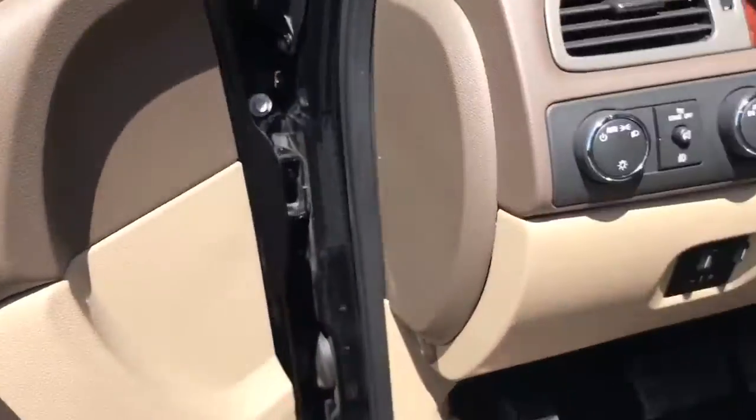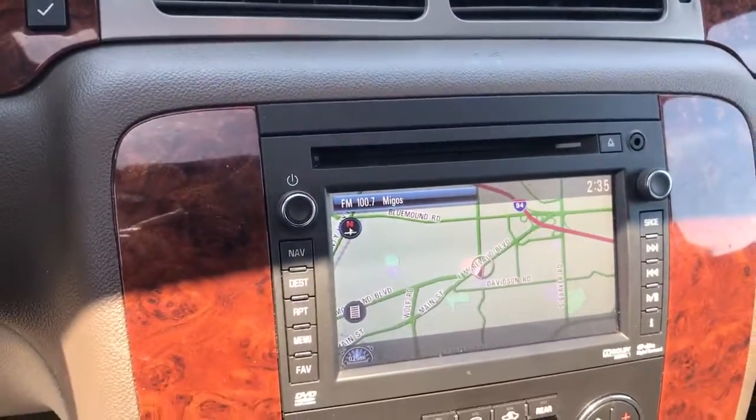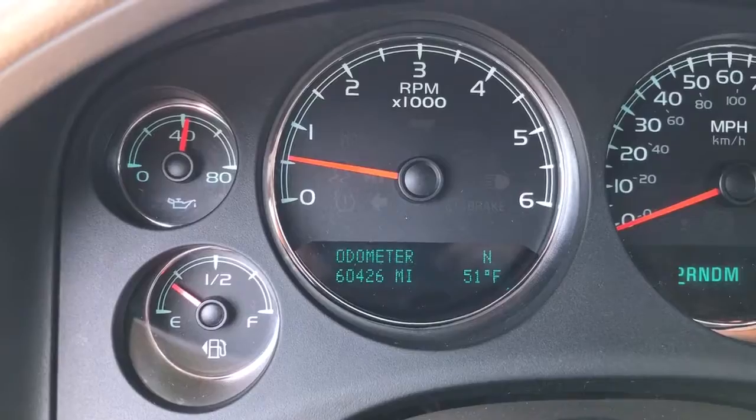Heated and cooled front seats, factory trailer brake installed, navigation, and on the odometer we have just over 60,000 miles.